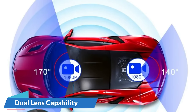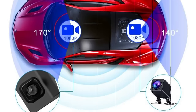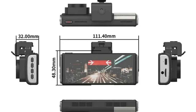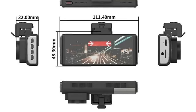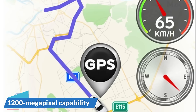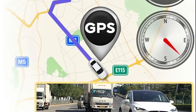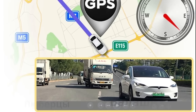The dual-lens configuration allows users to capture both the road ahead and the interior of the vehicle simultaneously, particularly valuable for rideshare drivers ensuring a comprehensive record of events inside and outside the vehicle. The 1,200-megapixel capability is a testament to its commitment to delivering exceptional image quality, enabling the camera to capture sharp and detailed images even in challenging lighting conditions when accuracy matters most.